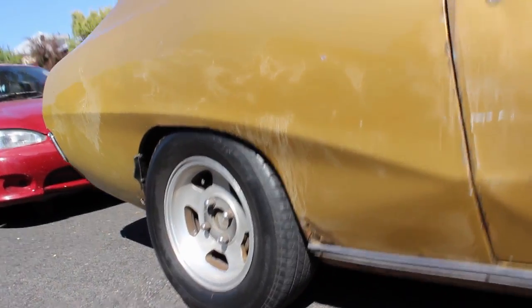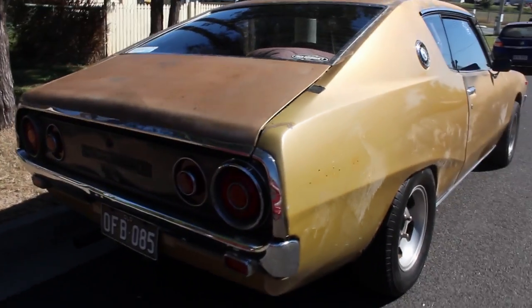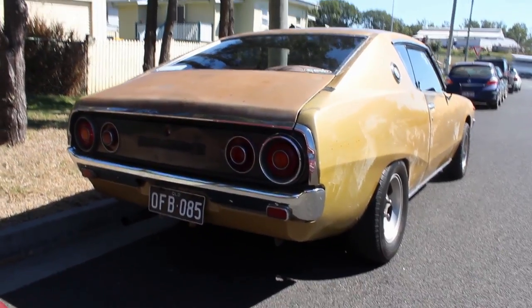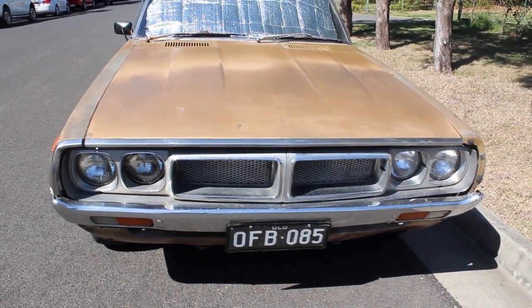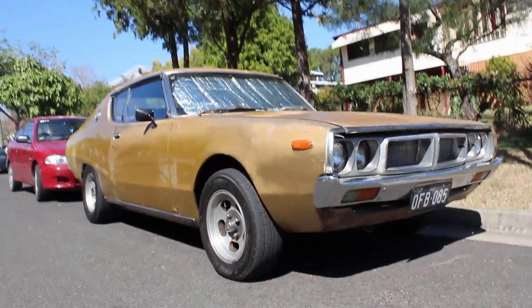Now, looking at the condition of the car — the paint, the bodywork — it's definitely a Wasabi car, or an Ozsabi car if you will. That gold goes through many different shades; it is, in fact, breathtaking. And according to the grille, it's the early one. So I guess in Japan I would say it's a C110 Skyline.